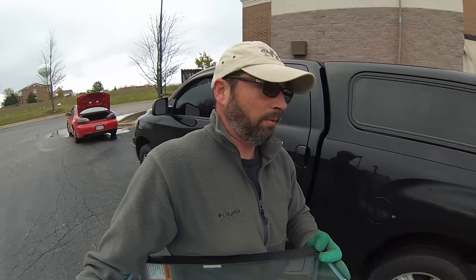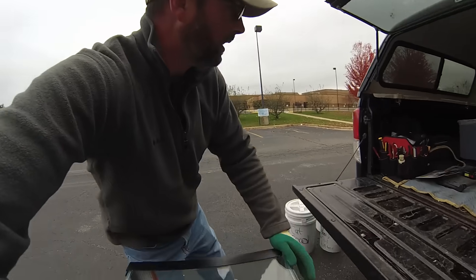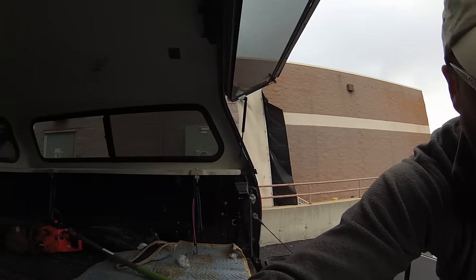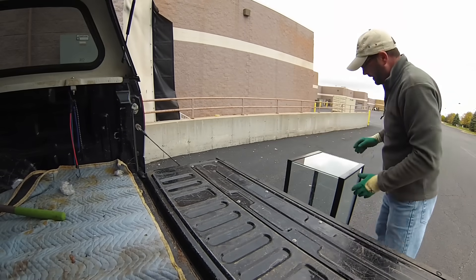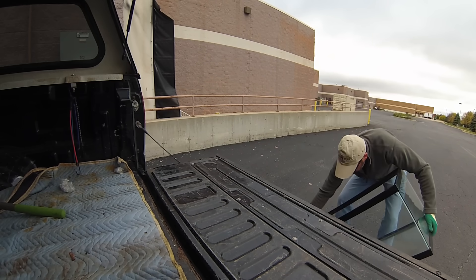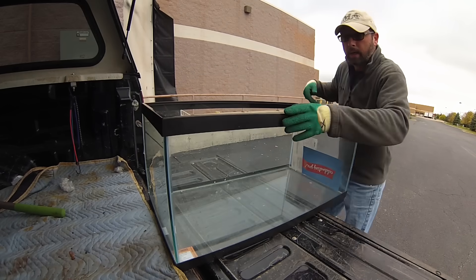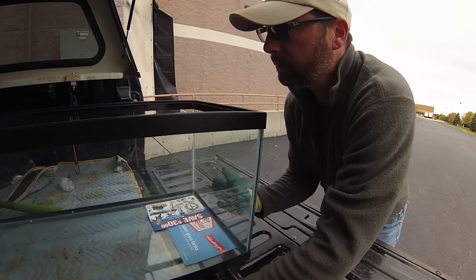I don't know what that guy was doing. This is heavy — I really have no idea why they threw this out. Perfectly good, just missing the lid. It's easy 30, 40 bucks in my shop.